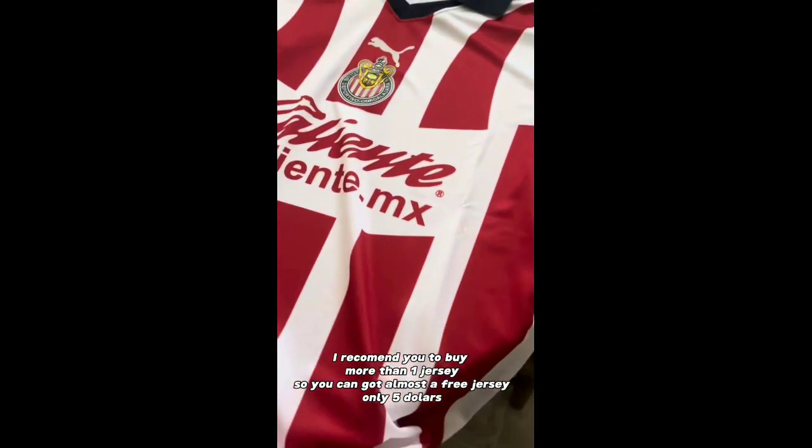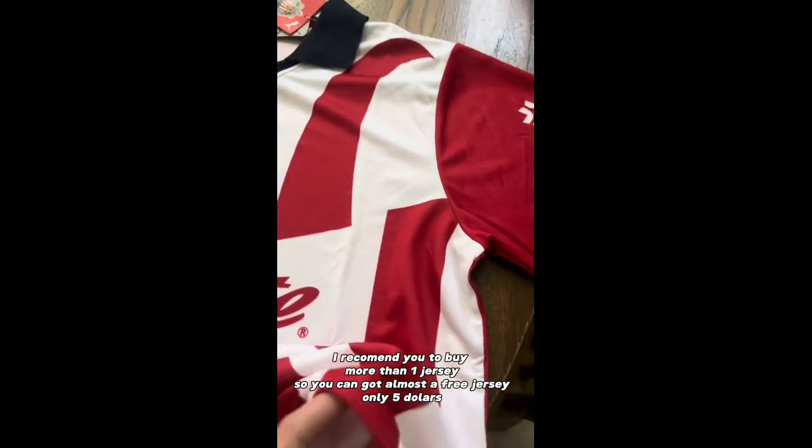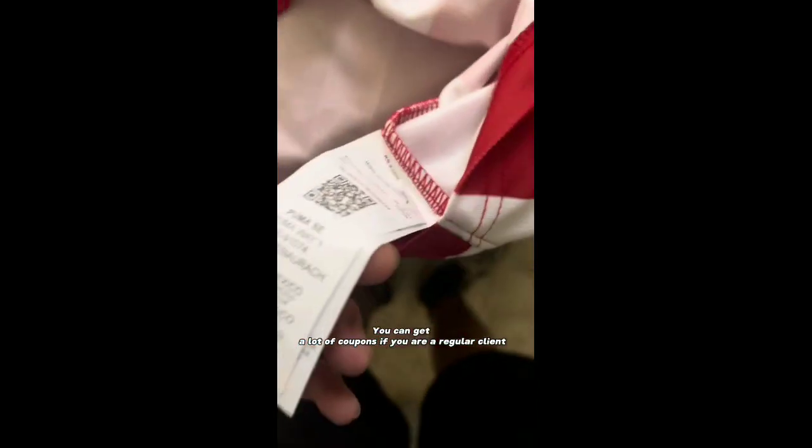I recommend you to buy more than one jersey, so you can get almost a free jersey for only $5. You can get a lot of coupons if you are a regular client.